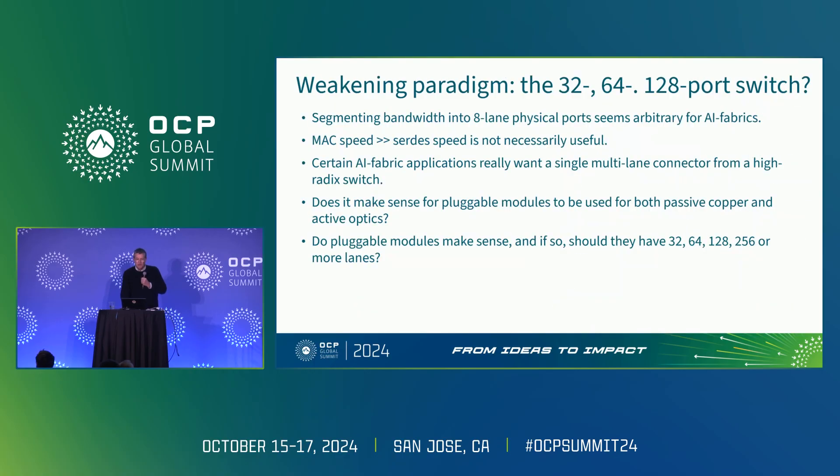The paradigm we've had for so long — that a switch is something with a lot of different receptacles at different distances — has driven a lot of the way we think about things, even the way we think about onboard optics, near-packaged optics, and co-packaged optics. Weakening paradigms: segmenting bandwidth into eight-lane physical ports doesn't really seem to make sense anymore. The IEEE spends a lot of time on max speed, but nobody cares about that anymore. You can have a 1.6T max speed, but everyone just wants to utilize these lanes separately. Each lane wants to have its own life.